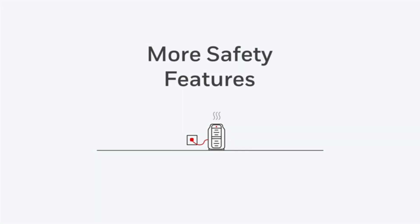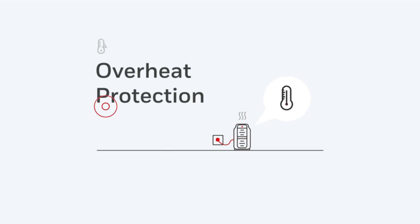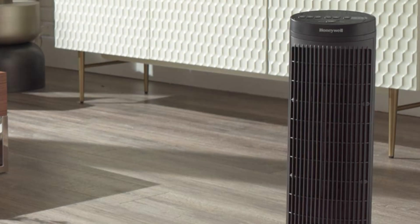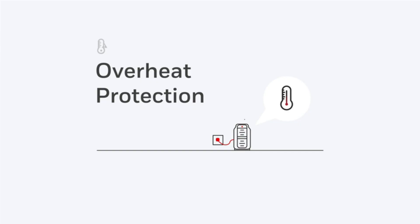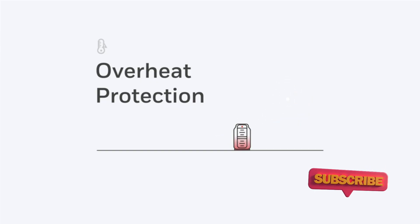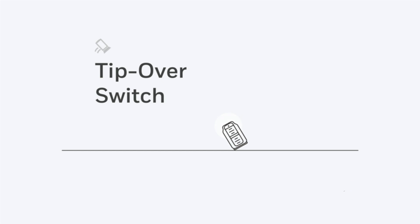Its noiselessness, adjustability, output, and thermostatic control make it perfect for unobtrusive heating in a small home office or even a living room. And in terms of safety, its proximity sensor worked very well in shutting down the heater when something is positioned right in front of it.